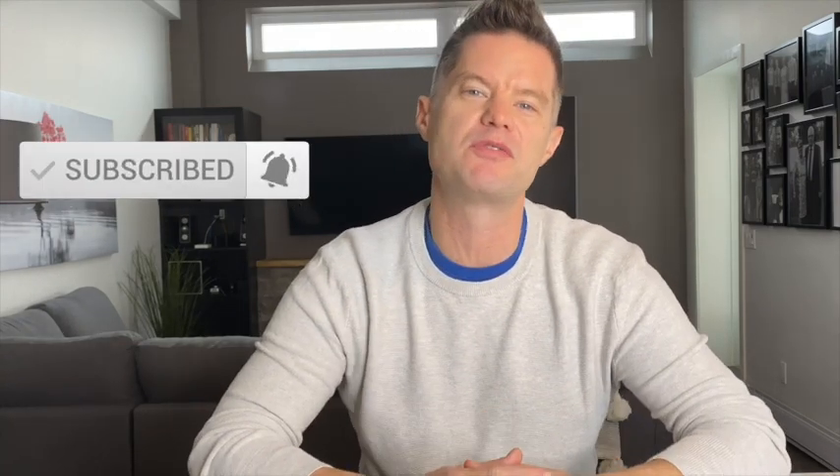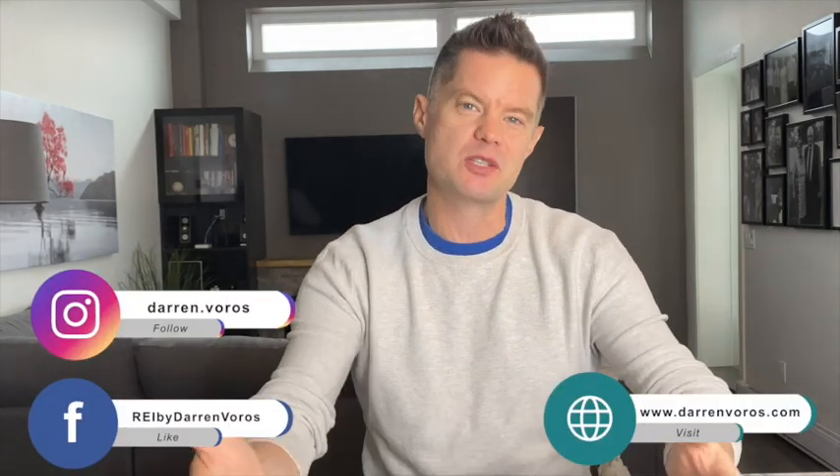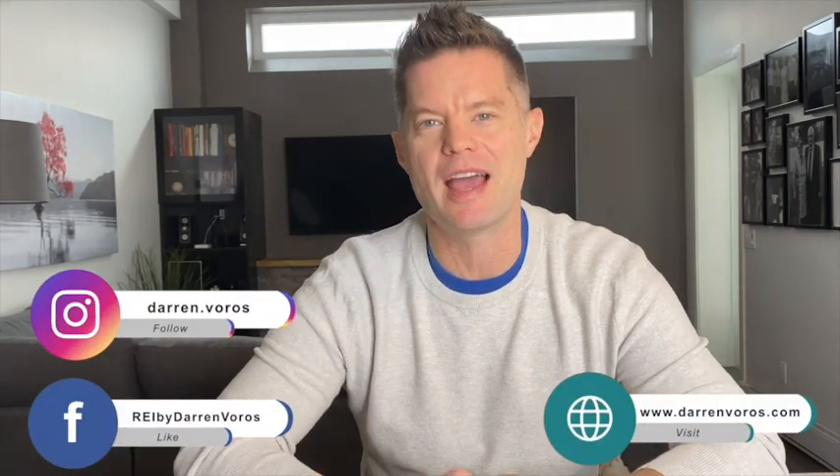If you like the idea of using construction financing on your next project, hit that like button below. You can also subscribe, hit the notification bell, and feel free to leave comments and questions below. You can also follow me on Facebook, Instagram, or check out my website at darrenvoros.com. Thank you so much for watching — I wish you the best of success on your real estate investing journey, and I look forward to hearing your success stories very soon.